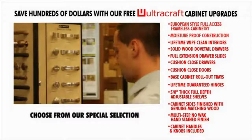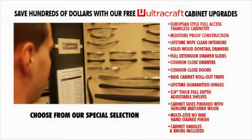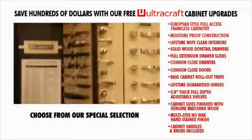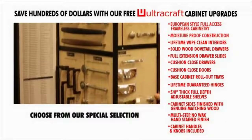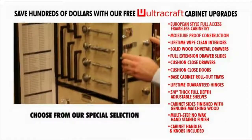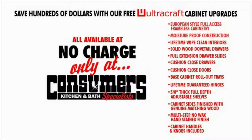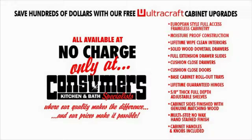Cabinet handles and knobs are included — always an extra cost except here at Consumers, where we offer you a beautiful selection of knobs and handles to complement any décor. Choose from our special selection of decorator hardware to put the finishing touch on your Consumers masterpiece, all available at no charge. Only at Consumers Kitchen and Bath Specialists, where our quality makes the difference and our prices make it possible.